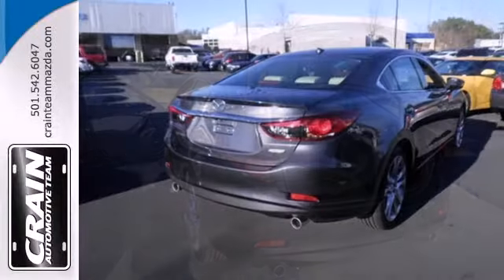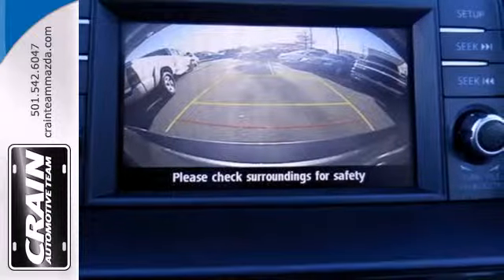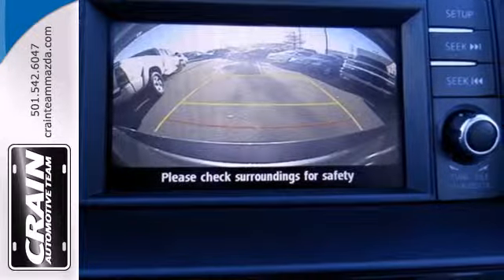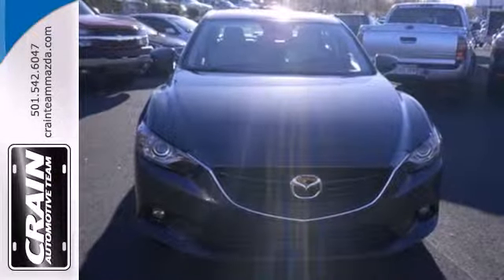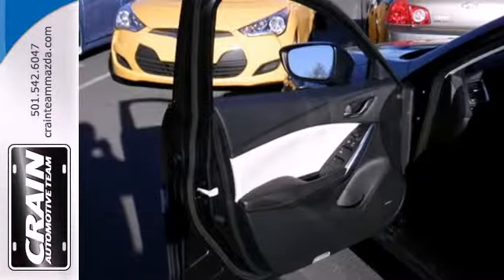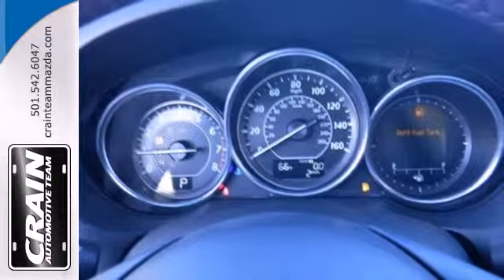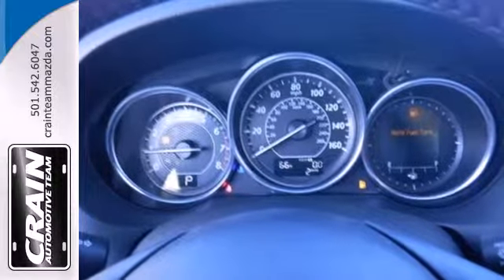You'll love the roominess and functionality, but you'll never really get the looks out of your mind. Features like steering wheel audio controls and power locks and windows help make the interior yours. Anti-lock brakes with brake assist and multiple airbags keep you safe. Find out how much fun driving can be when the answer is always yes.